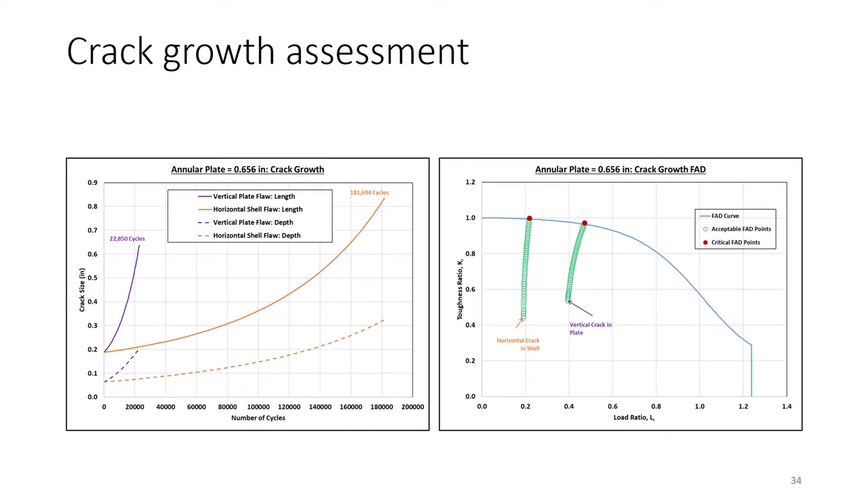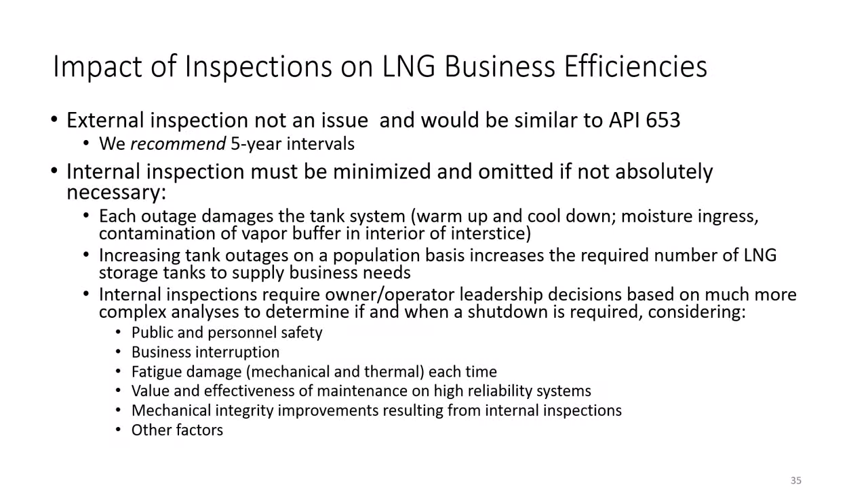This analysis covers just two of the many potential designs that are possible. One of our tasks was to look at the impact of inspections on LNG business efficiency considerations. Because the impact of external inspections is low, we recommended a five-year external inspection interval. While there is no technical basis for choosing three versus five versus seven years, we felt that API 653 represents a good precedent for this type of inspection.